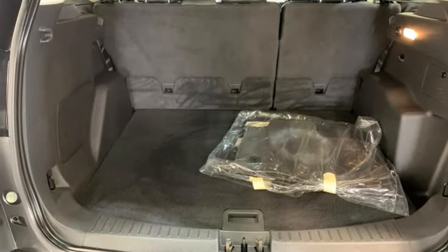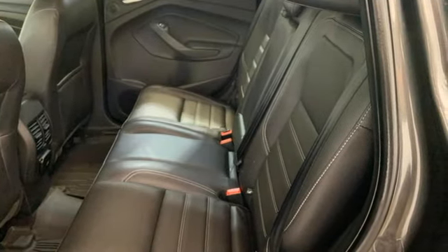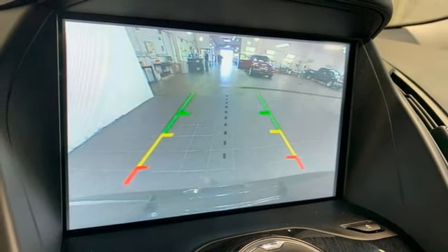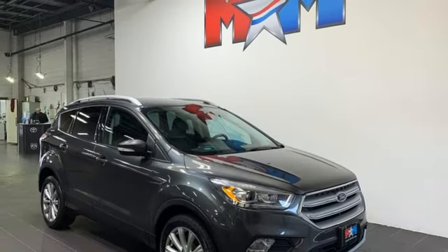Integrated navigation system with voice activation, automated parking sensors, driver memory seats, doors and push button start proximity key, voice activation, rear lip spoiler, power lift gate and front heated leather bucket seats.